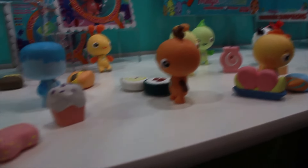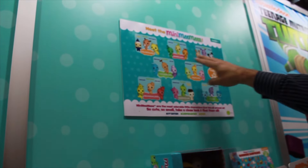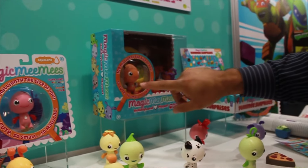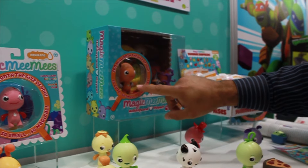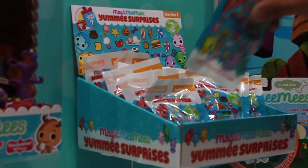They're blind bags — you'll have your singles right here. There are 24 singles to collect across eight different worlds. You'll have your singles, your playset, and an exclusive little Mimi in each playset. And then you have your blind bags of food, so you don't know which food you're going to get with your little Mimi.